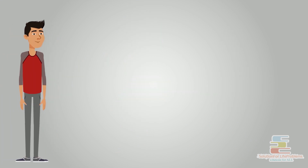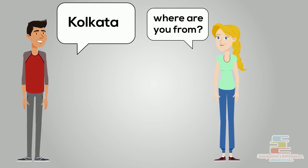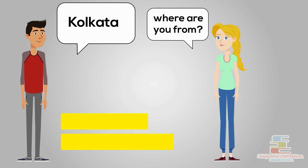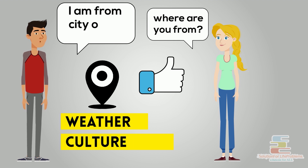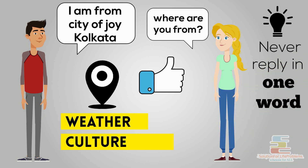Most of us just answer in a word or two. If asked where you are from, we may just reply 'Kolkata' or 'Delhi,' and the conversation is likely to end soon. Instead of answering blandly, you can describe the weather or culture of your city in a sentence or two. This will make the conversation interesting and likely to last longer. For example, you can say something like, 'Oh, I am from the City of Joy, Kolkata.' So, method number four: never reply in one word — make your answers interesting.